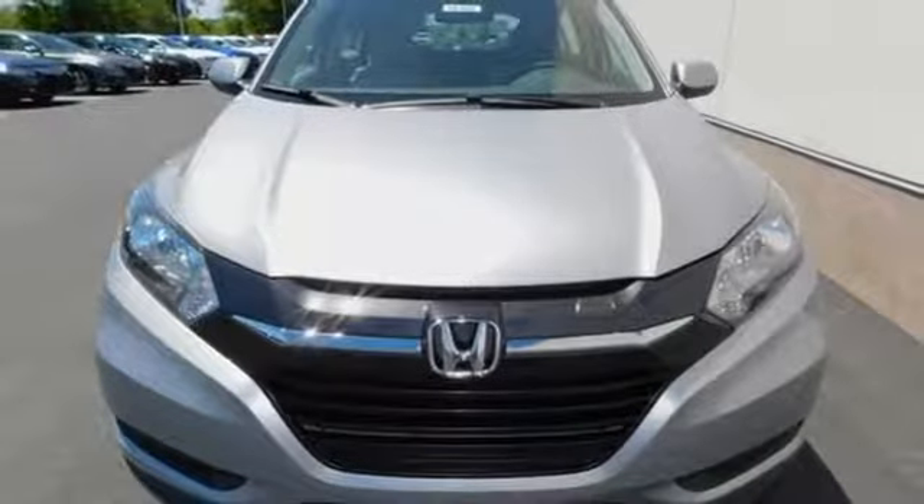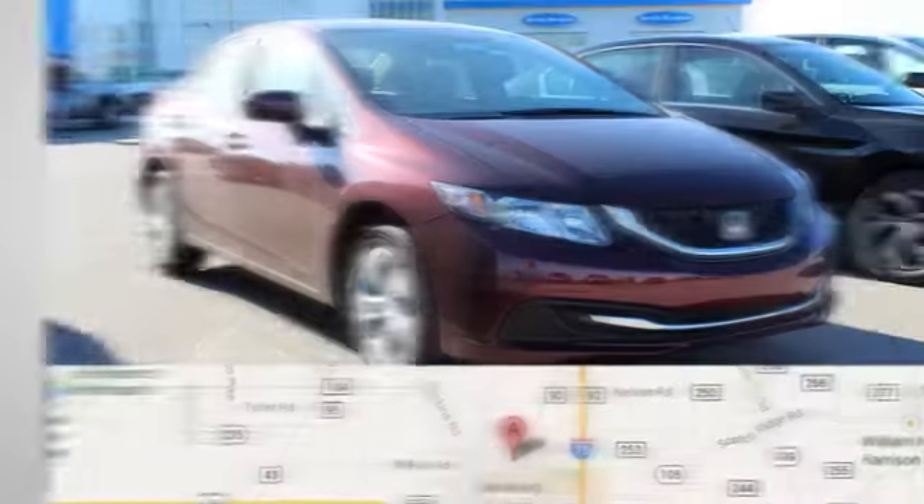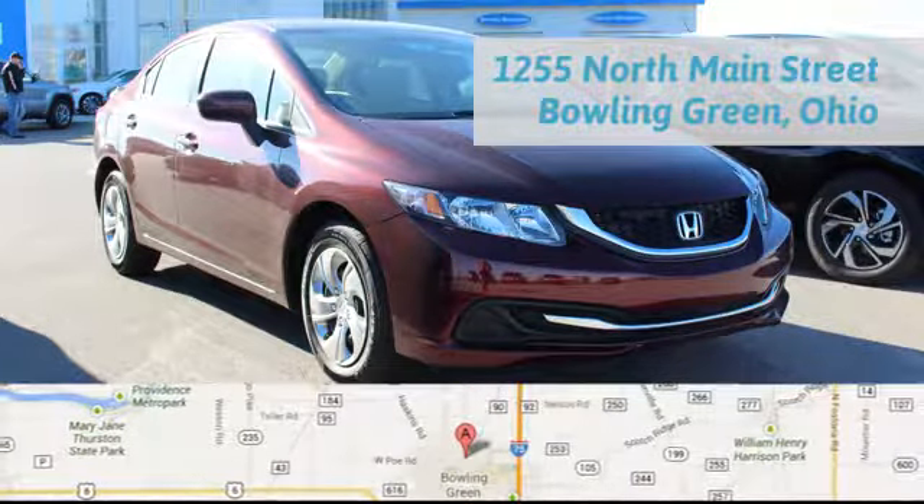Hurry in today for a test drive. Honda is happy to pass the savings and quality on to our customers. Call, click, or stop in today. We are conveniently located at 1019 North Main Street in Bowling Green, Ohio.